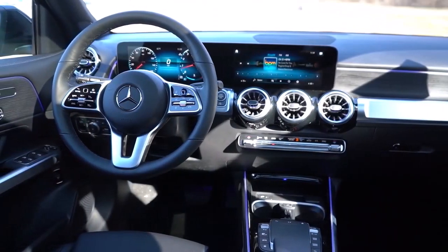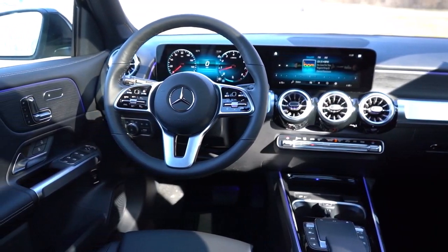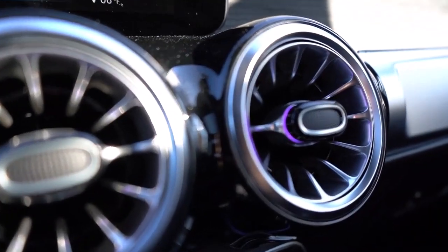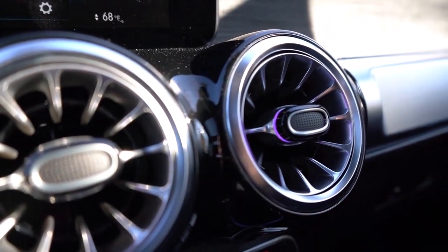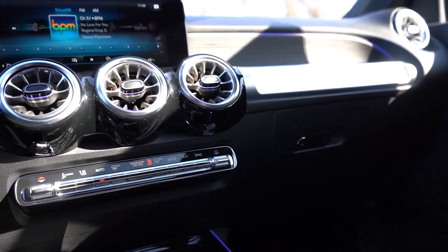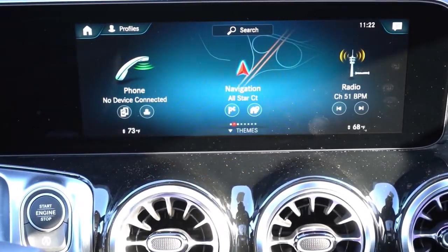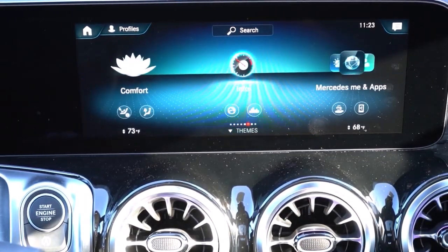Fuel economy. The EPA estimates fuel economy at 25 MPG in combined city/highway driving, which is about average for the class. We observed 26 MPG on our 115-mile evaluation route, which is just a hair lower than expected but still a good result. We suspect the EPA figure should be achievable with a light foot.